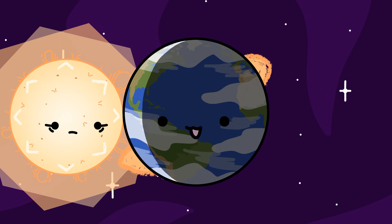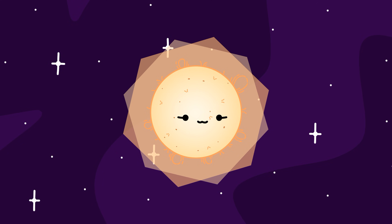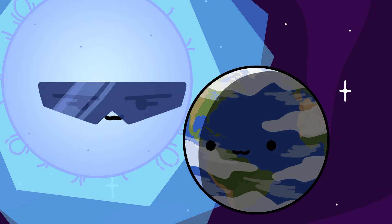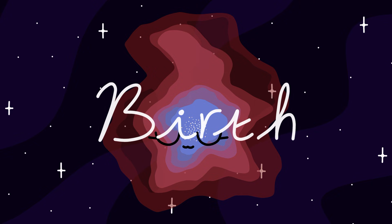Now that we've learned the basics of a star, let's get to the main part of the video. Stars go through a life cycle, in which the star will undergo a lot of change as it evolves through the stages of its life. Unlike the life of the life forms we find on Earth, the life cycle of stars can last up to millions, billions, or even trillions of years. This cycle begins with birth.